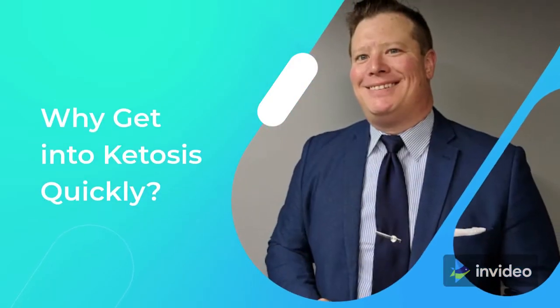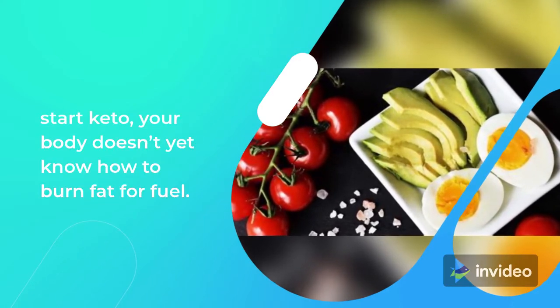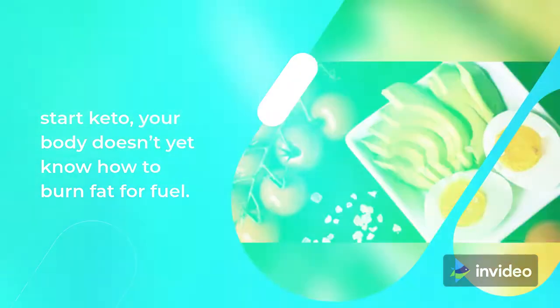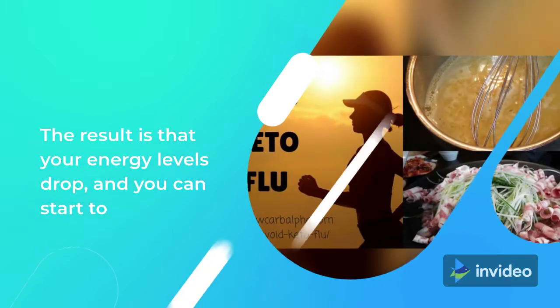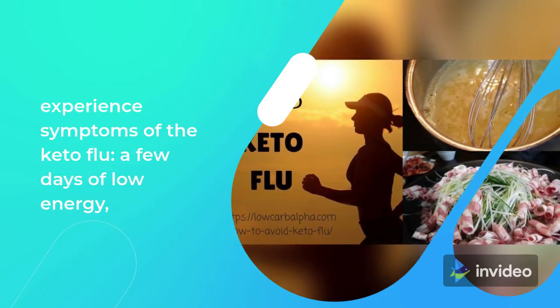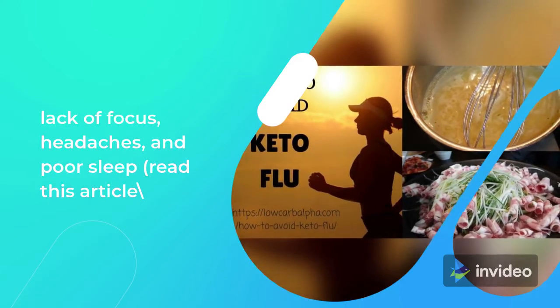Why get into ketosis quickly? Basically, because transitioning can be rough. When you first start keto, your body doesn't yet know how to burn fat for fuel. It still wants to use glucose from carbs for quick energy, but it isn't getting any. The result is that your energy levels drop, and you can start to experience symptoms of the keto flu — a few days of low energy, lack of focus, headaches, and poor sleep.